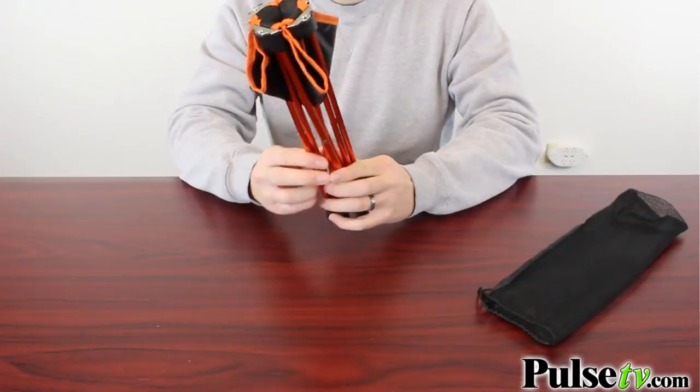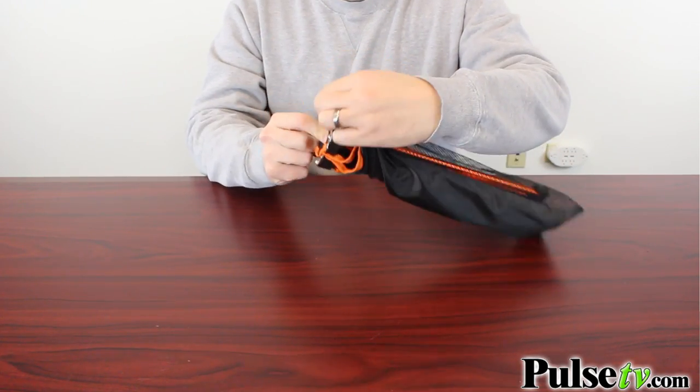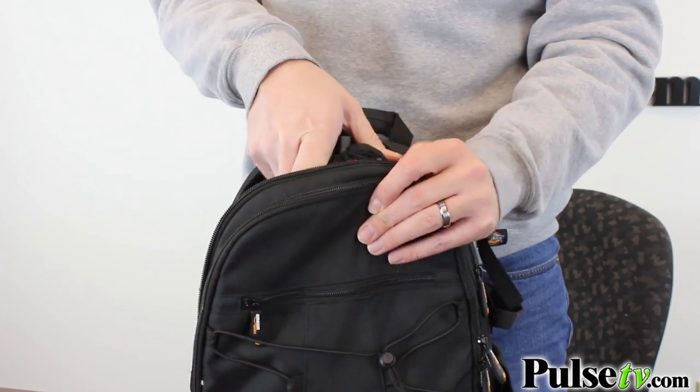The other nice thing about this is that it's extremely portable, so you can fold it up to just three inches in diameter, and it even comes with a mesh pouch that you can put it into — perfect for throwing in any hiking bag or in the trunk of your car for when you need it.